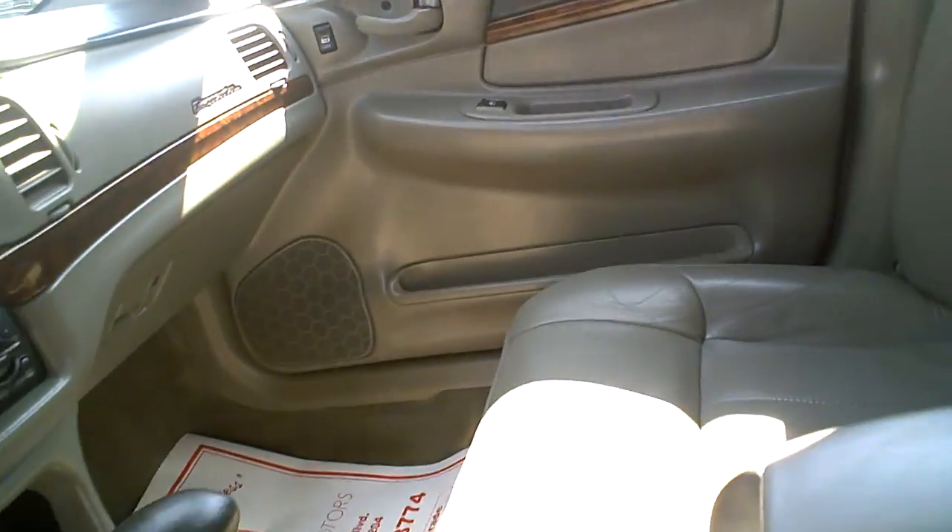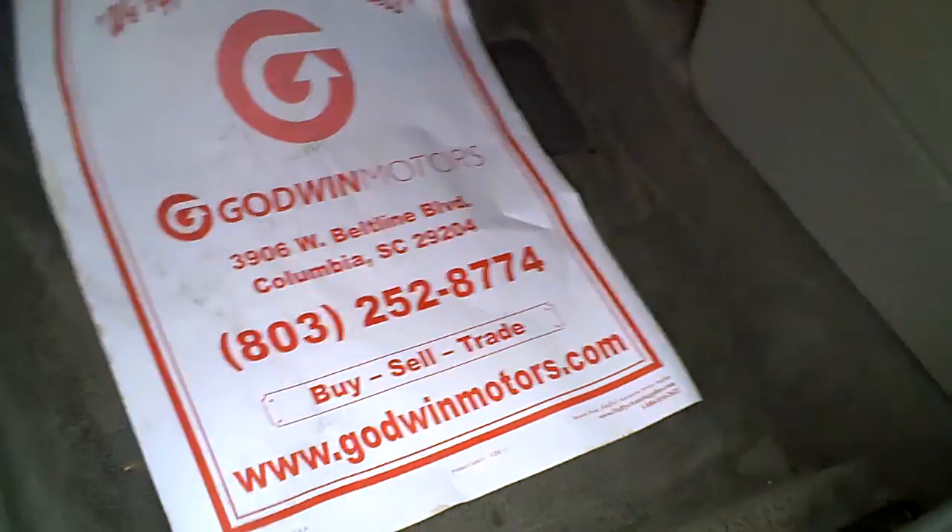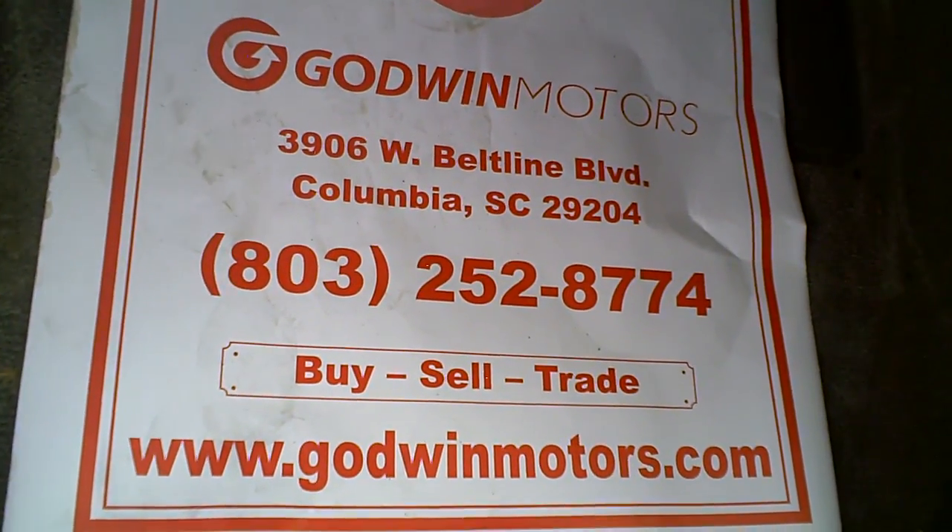Come by and fill out an application or fill it out online. Also give us a call at 803-252-8774.